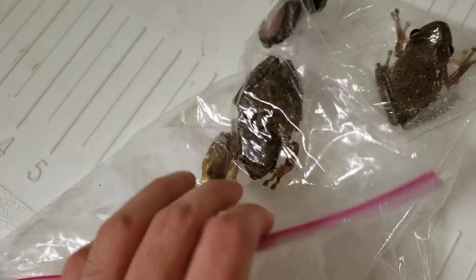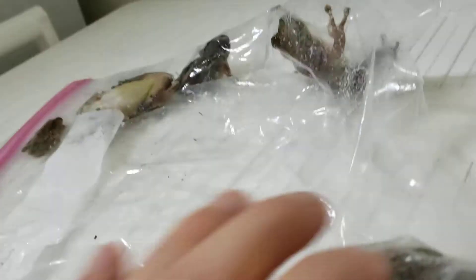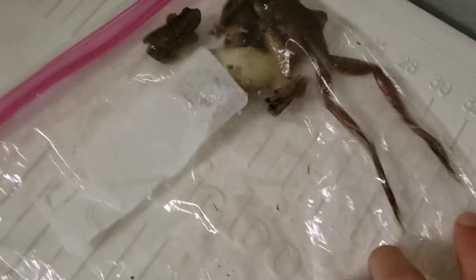Going out an hour later, the bigger females come out. For anyone who's new to the channel, I remove these invasive Cuban tree frogs from my neighborhood here in Florida, because as their name suggests, they're from Cuba. They're not native to Florida or any other part of the U.S., and they eat all of our native tree frogs and many other frogs and vertebrates too. So as a highly invasive species, it is 100% legal to capture them and kill them.